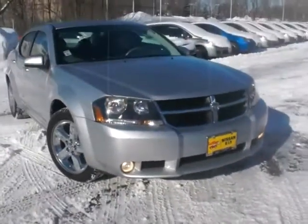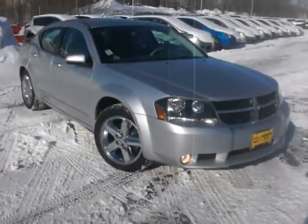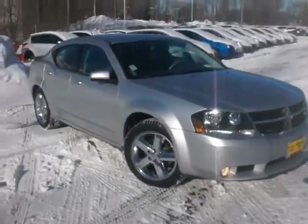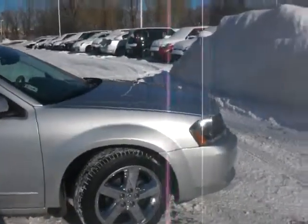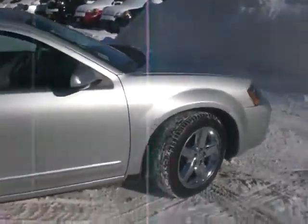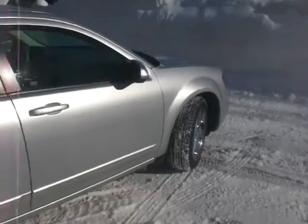Hi, I'm Jeff Nelson at Luther Nissan Kia in Inver Grove Heights, Minnesota. I want to introduce you today to this 2008 Dodge Avenger, silver in color. This car is decked out, loaded up real nice, only 57,000 miles.